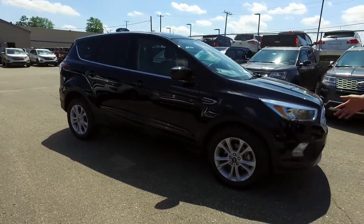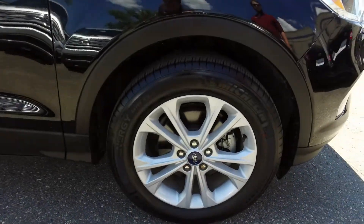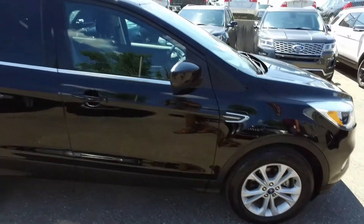It has great Michelin tires, aluminum wheels, and this is Shadow Black. It's in great condition — I can barely see any scratches or dents on this one.